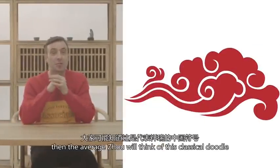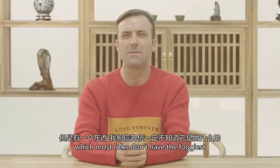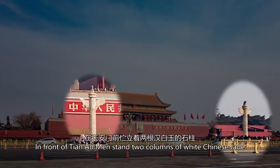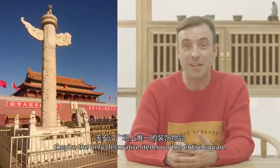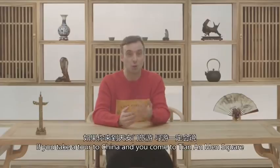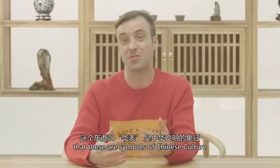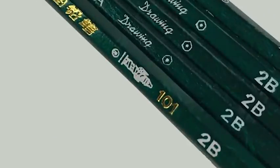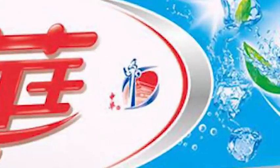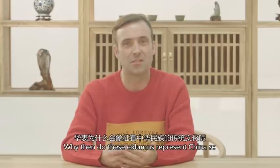If I say lucky cloud, the average Joe will probably think of this classical doodle, but there is one item about which most folks don't have the foggiest. In front of Tiananmen stand two columns of white Chinese jade. Apart from Chairman Mao's portrait, they're the only decorative items on the entire square. Your tour guide may well tell you that these are symbols of Chinese culture. China's youngsters will be familiar with this particular pencil, and there's also one of China's most common toothpastes. For all of China's most famous brands, they've incorporated this totem. Why then do these columns represent China so?